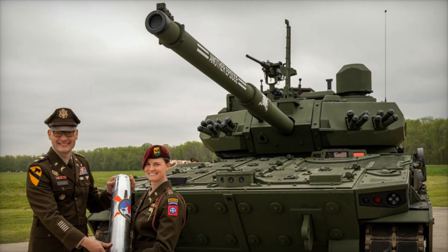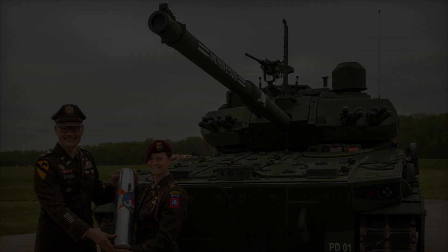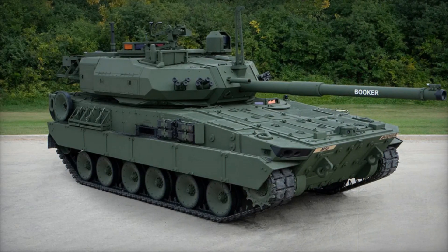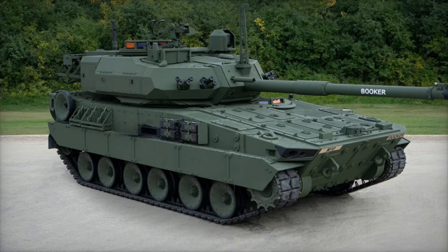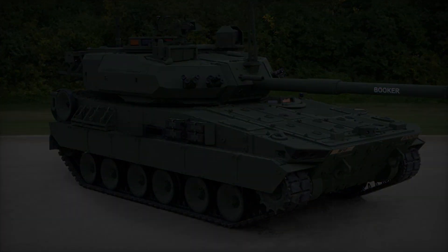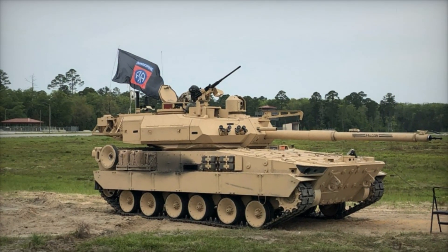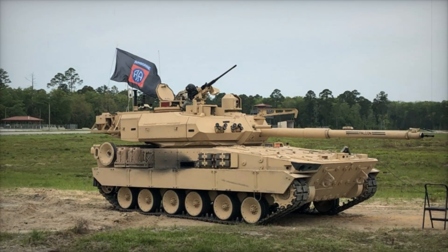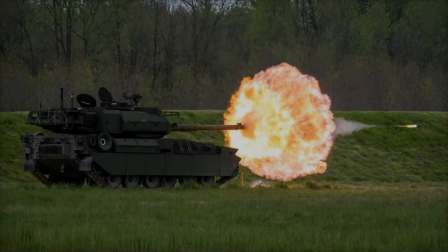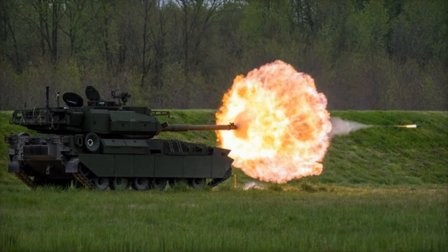The main sight on the Booker's 105mm gun is compatible with all standard NATO ammunition, making it adaptable and suited for international missions and joint operations with allies using similar armaments. This adaptability allows the military to quickly respond to new tasks and reduces dependency on specific types of ammunition. The M10 Booker is thus ideal for missions in hard-to-reach areas, such as mountainous and forested regions where heavier tanks might get stuck or lose effectiveness.